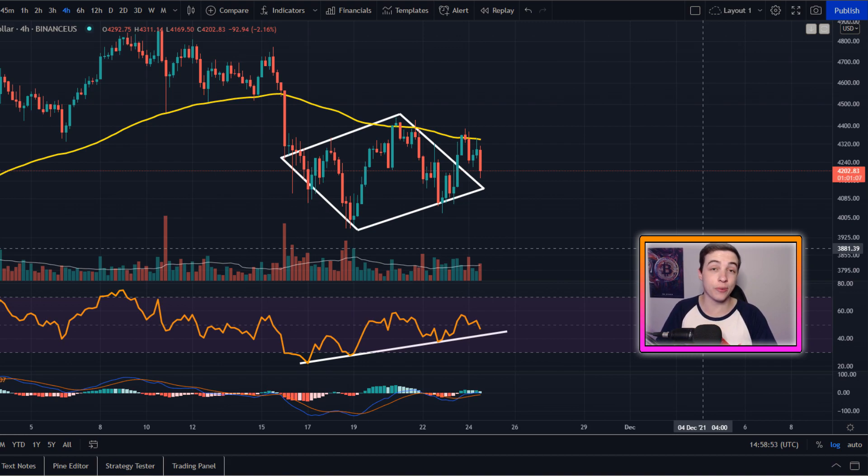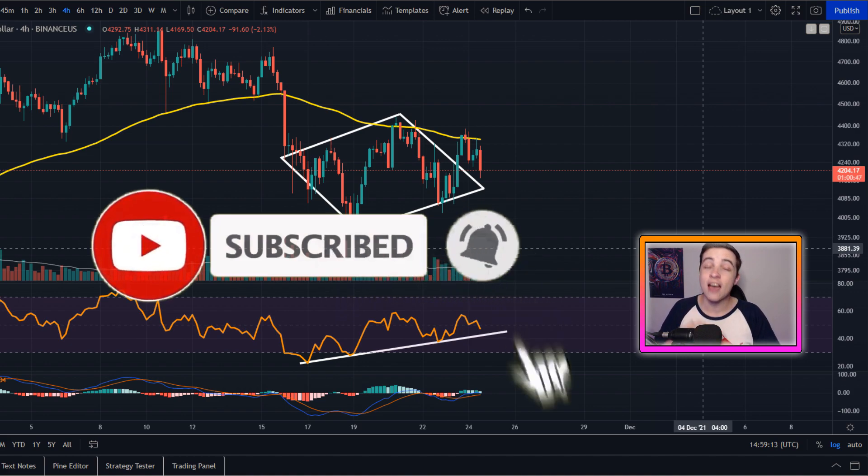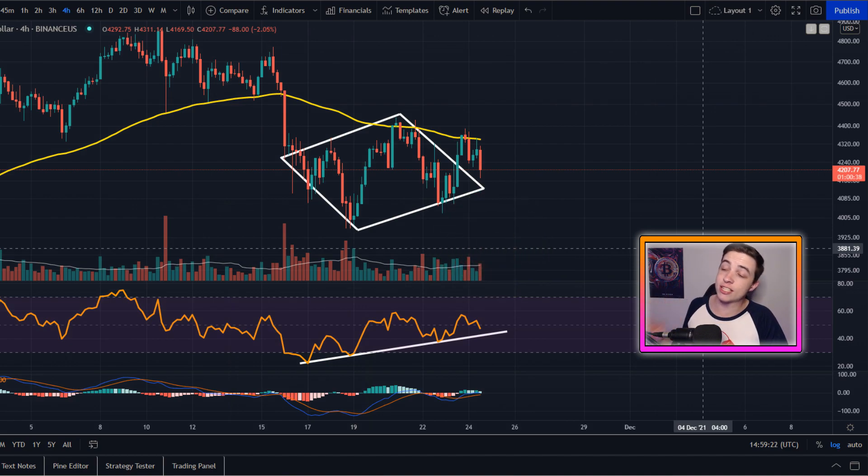Make sure you're watching all the way to the end so that you're not missing out on any of this important information. Make sure to click the like button down below, and if you're new to the channel, subscribe with notifications turned on for more updates just like this every single day. But with all of that out of the way, let's get straight to what this video is about.